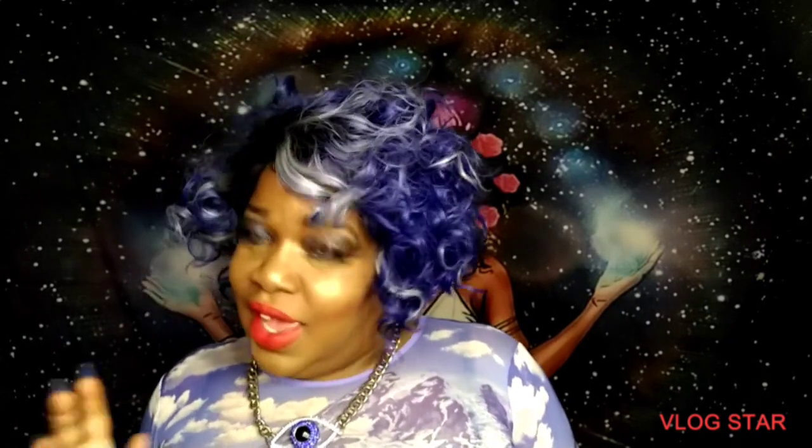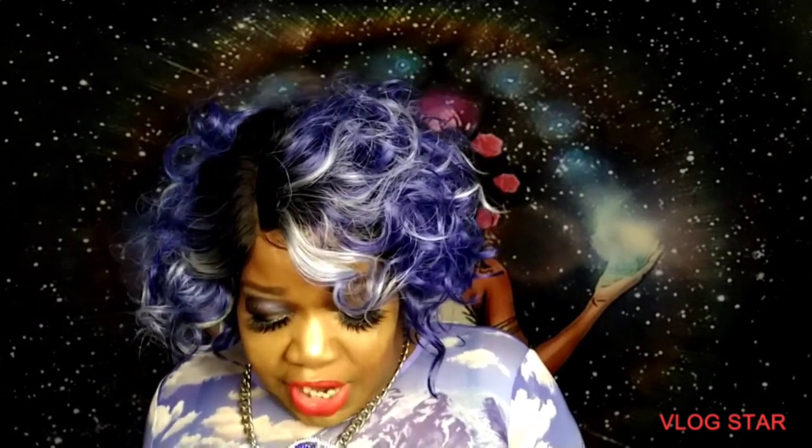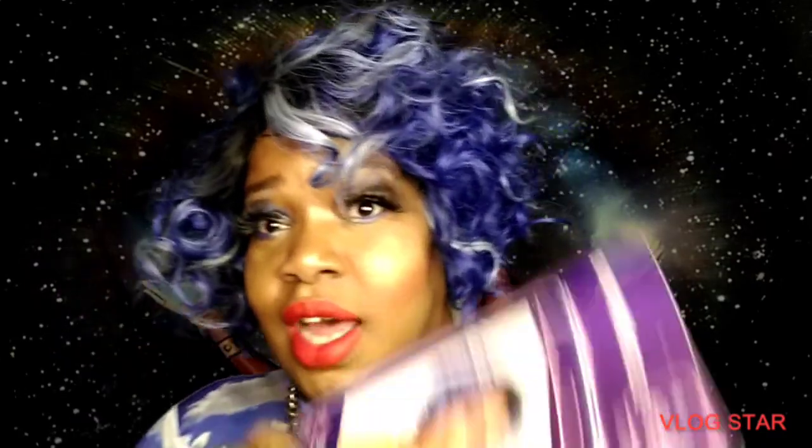This is Nutique — however you want to say it, Nutique, you know, it sounds like boutique. This is from their cousin brand — you know how they branch off their companies. This is the BFF collection, and this is going to be my BFF thus far. This is BFF Lace — Darielle — but her daddy's name is Daryl, so I named her Daryl. The color is Mystic Blue.